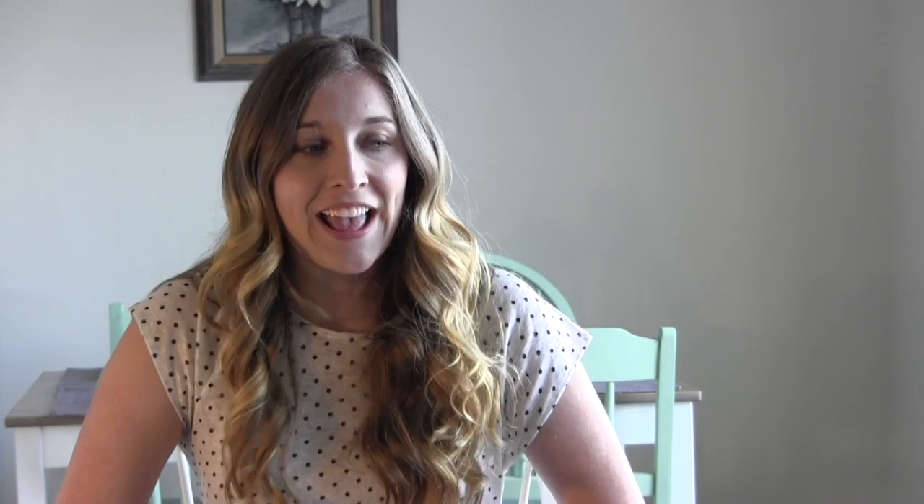I hope this video helped and that you have a better understanding of how you want your maid of honor to stand out. I'm so excited to be doing these videos again — make sure to come back next Tuesday for another video, subscribe, and follow us on Instagram, Twitter, and Pinterest. Thanks so much, guys!